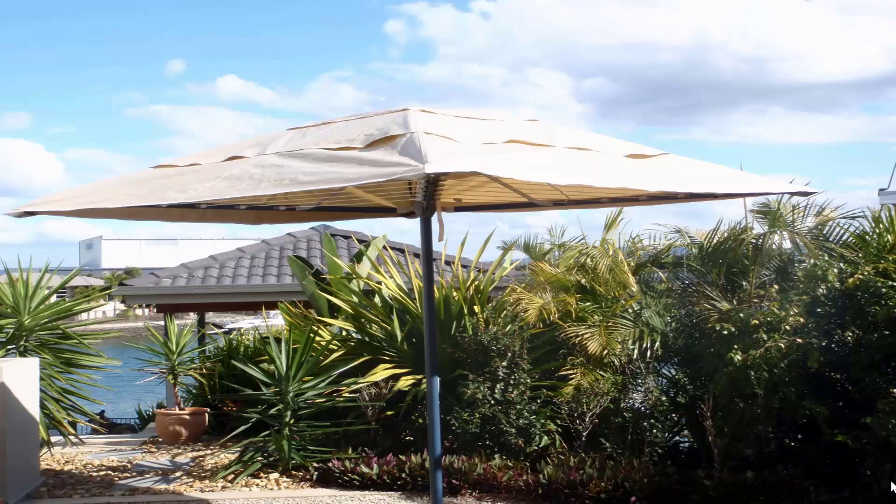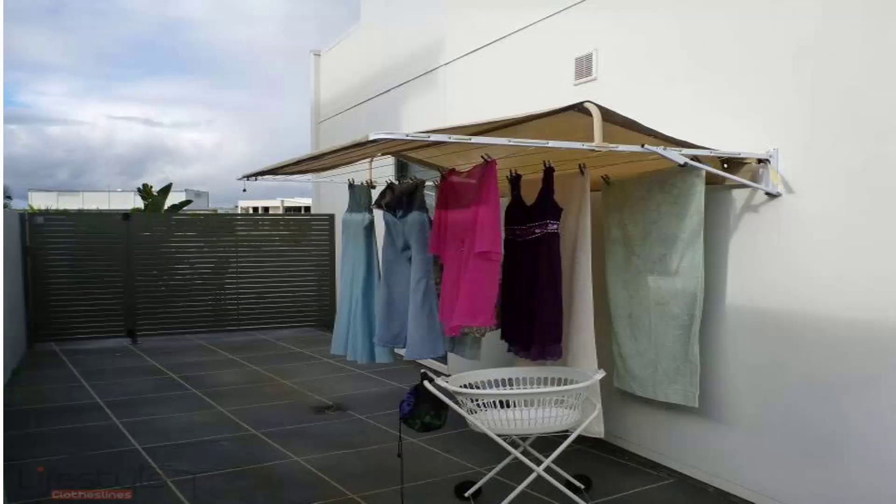If you're looking for protection for your clothes during the day, we carry a range of rotary clothesline covers and fold-down clothesline covers. This unit pictured here is installed on a folding rotary clothesline and completely covers it, protecting your clothes during the day while you're at work. Covers are also available for fold-down or wall-mounted clotheslines, protecting clothes from winter rain or wet weather year-round. They also help extend the life of your clothes by blocking harsh UV rays that would otherwise bleach them.